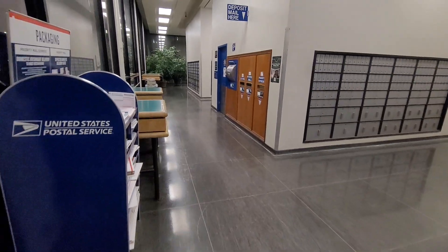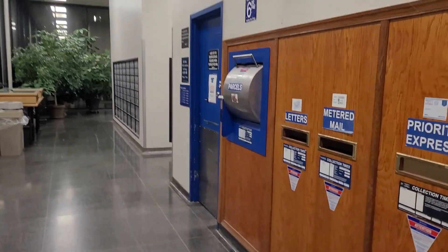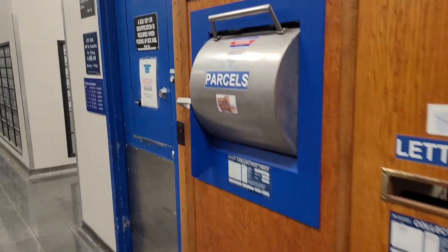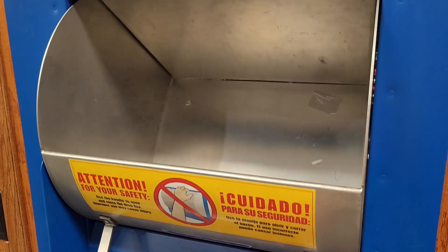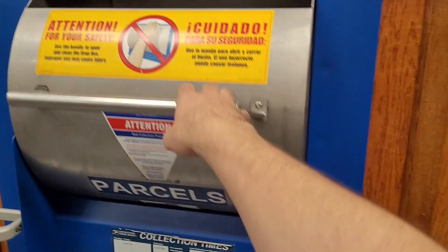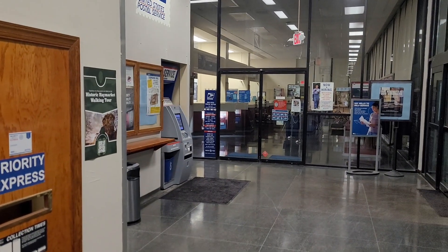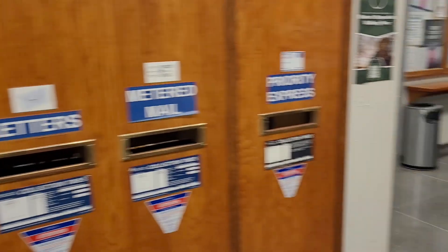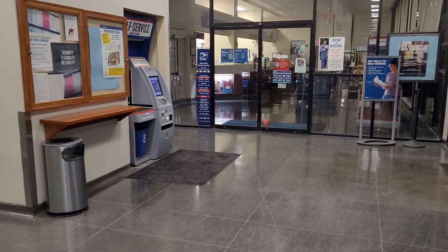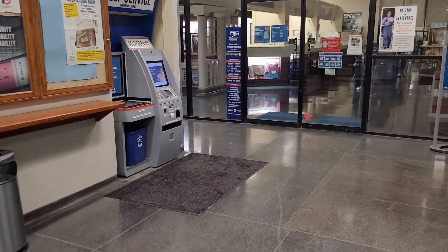The problem is with these collection boxes here. These used to be great — they used to be a way to securely drop off your packages and ship stuff without having to deal with the inconvenience of waiting in line for 20 minutes just to get some packages scanned.